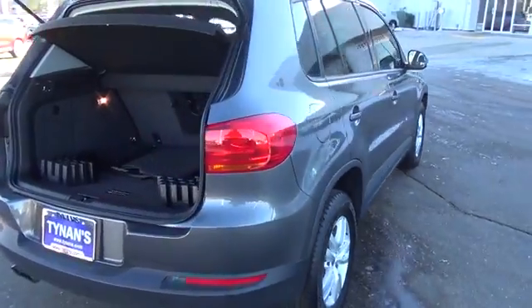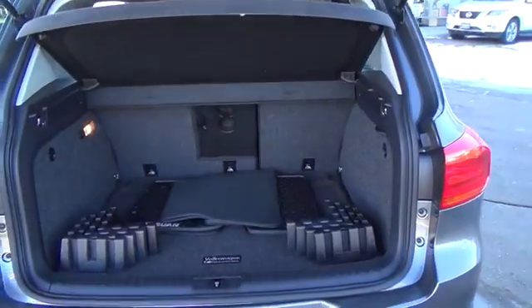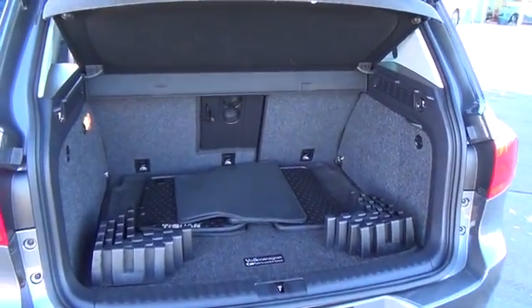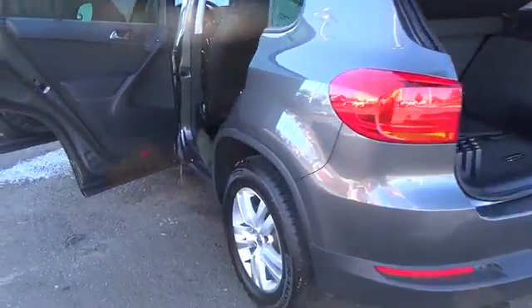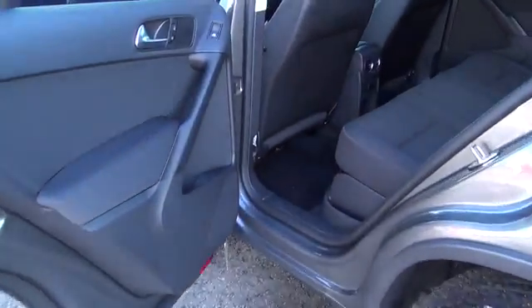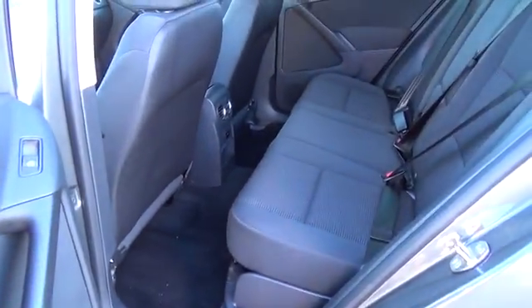The Tiguan S comes equipped with 16-inch wheels, heated mirrors, cruise control, air conditioning, full-power accessories, cloth upholstery, a tilt and telescoping steering wheel, and 8-way manual front seats with adjustable lumbar.